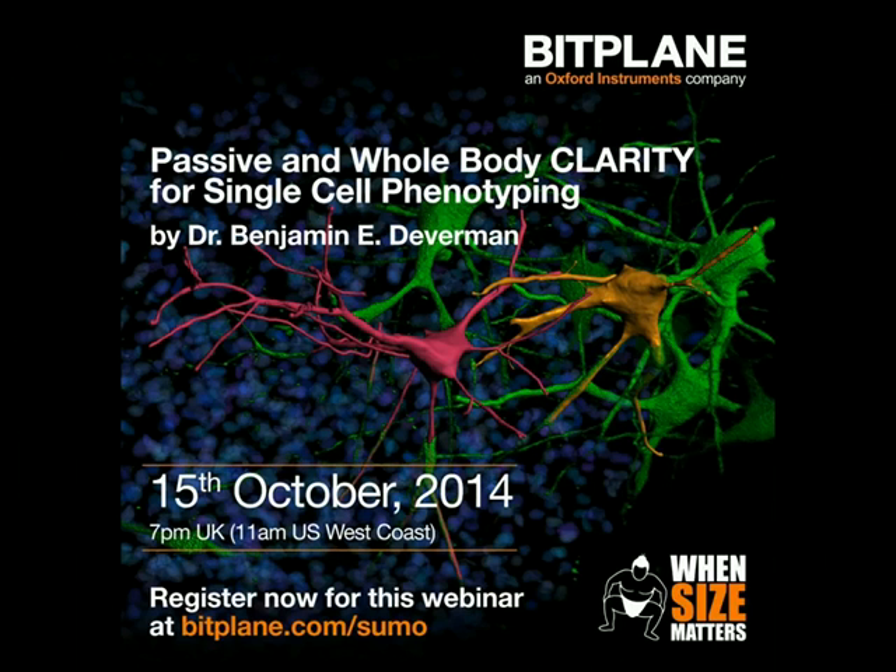It is my pleasure to introduce and welcome today's first speaker, Dr. Benjamin Deverman. Dr. Deverman is a senior research scientist at the California Institute of Technology. His work focuses on using growth factors and cytokines to stimulate proliferation and influence the differentiation of endogenous neural stem and progenitor cells to enhance repair of the central nervous system following injury and in models of neurodegeneration.